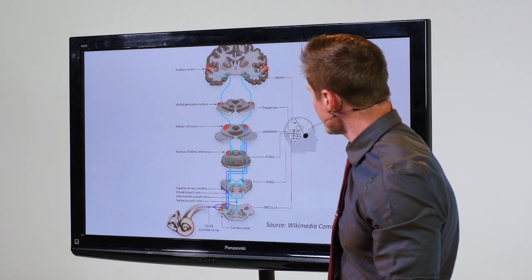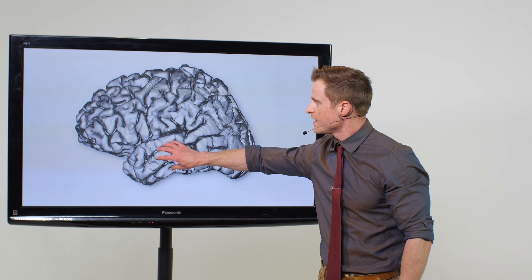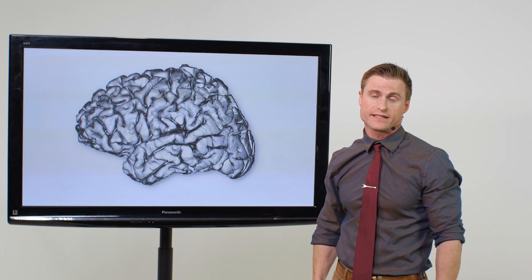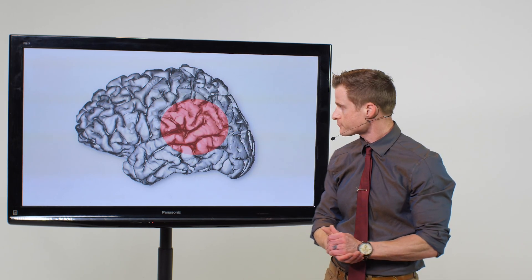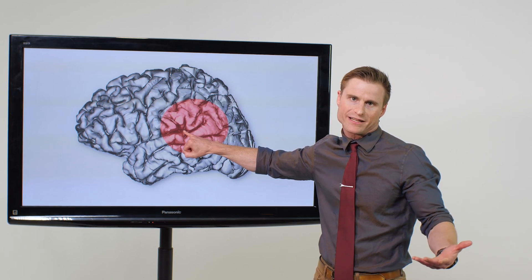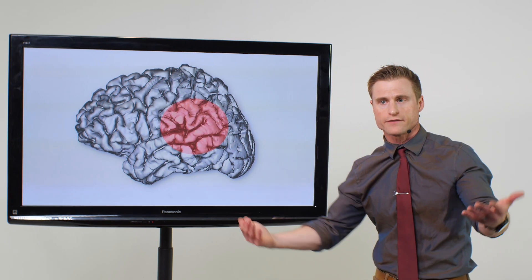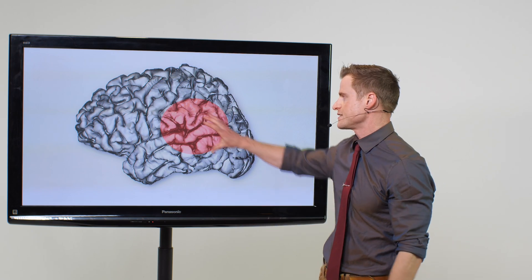Once we get to the cortex, you can see here there are different parts. We have the temporal lobe, the frontal lobe, parietal lobe, and the occipital lobe — all different parts of the brain that do different things. The back portion of the temporal lobe is involved in auditory processing. The first area of the cortex that receives ascending auditory sensory information is the primary auditory cortex. Anything beyond that — the secondary auditory cortex — processes things more finely and allows us to do higher-order things like comprehension, spatial separation, and localization. We're really making sense of sound in those secondary areas.